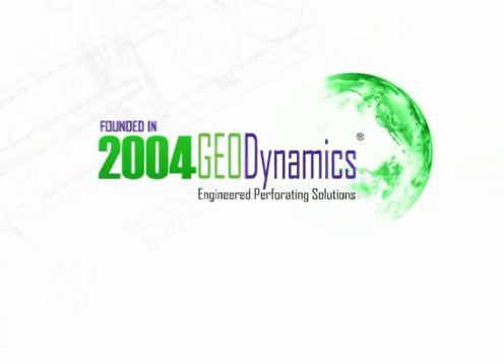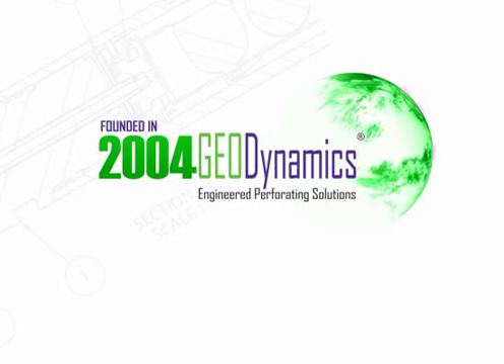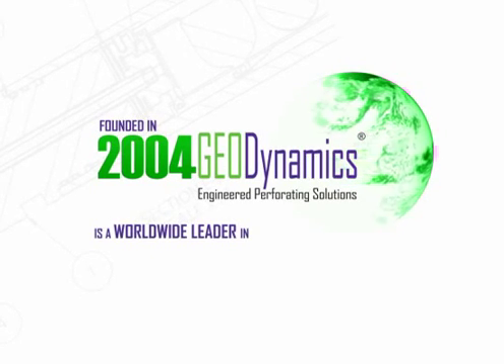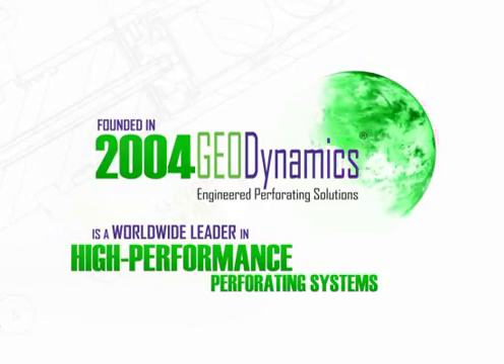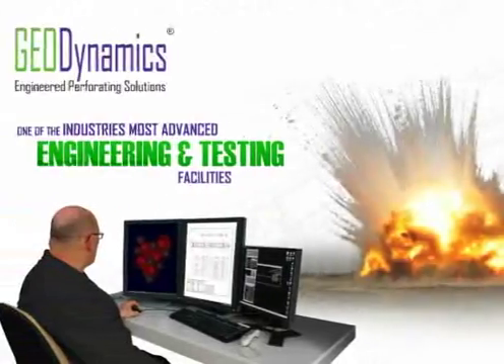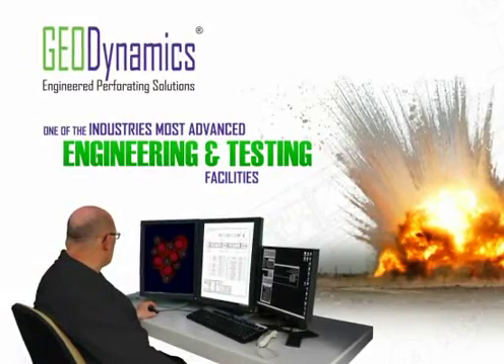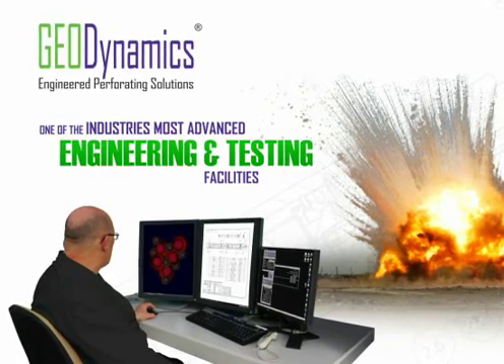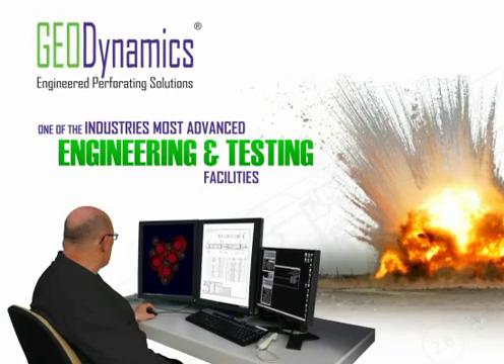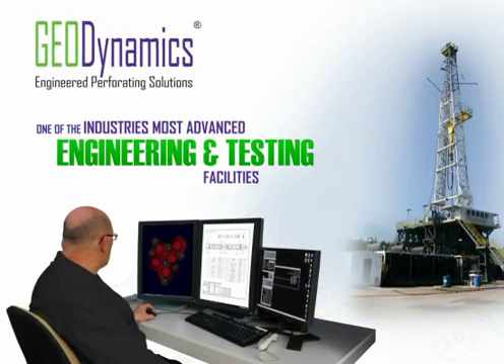Founded in 2004, Geodynamics is a worldwide leader in the development and manufacturing of high-performance perforating systems and solutions. The Texas-based company operates one of the industry's most advanced engineering and testing facilities for developing and optimizing ballistic systems that can help maximize the value of oil and gas assets.